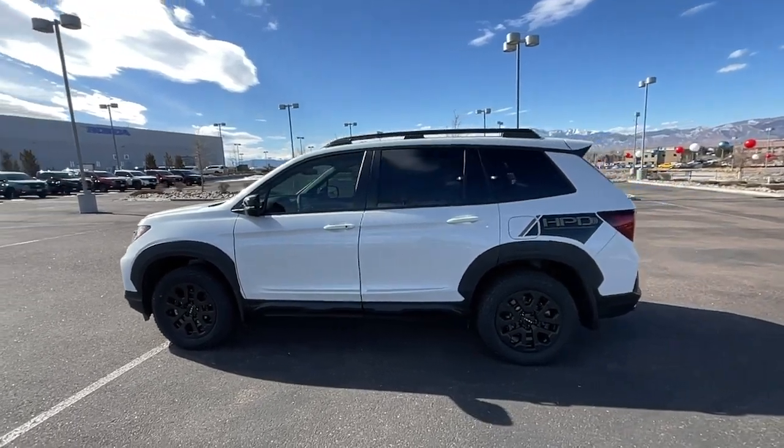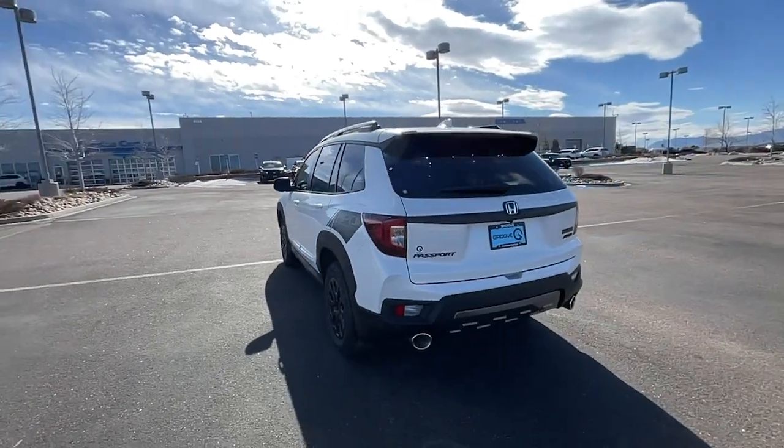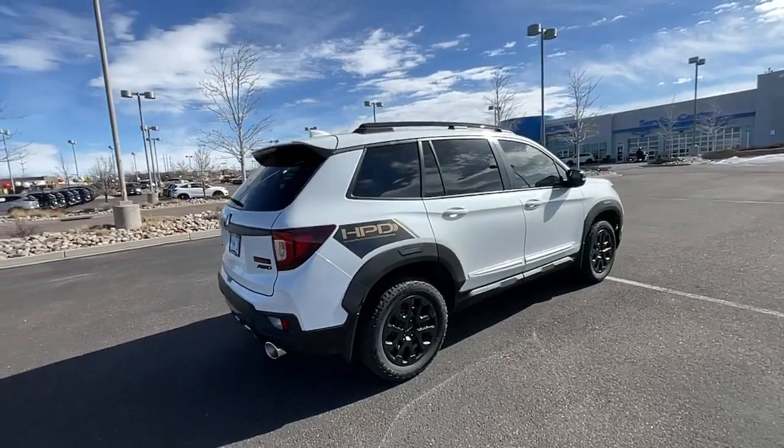Here is a wonderful 2023 Honda Passport — the mid-sized crossover with all the features you need to make your outdoor adventures fun and comfortable.